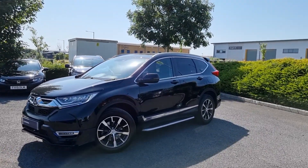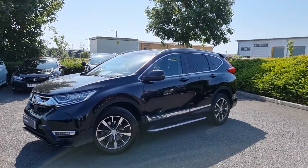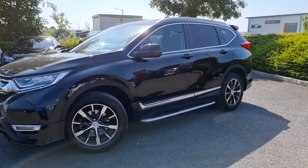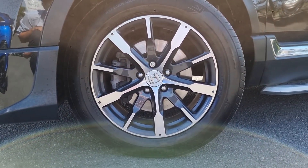Hey guys, Liam from Wapahod here and here we have our crystal black CR-V. This car has a 1.5 petrol and it is the SR trim, meaning that this car does also come with the 18 inch alloys.